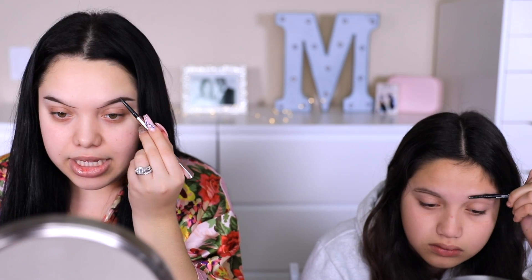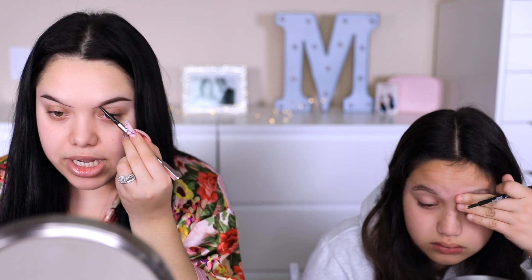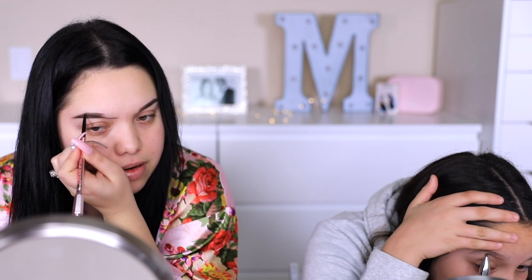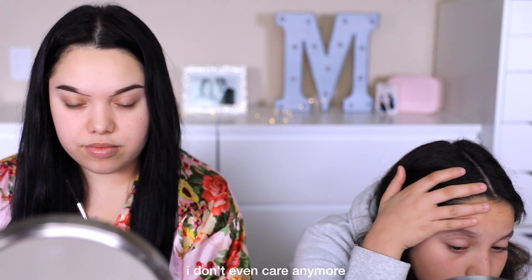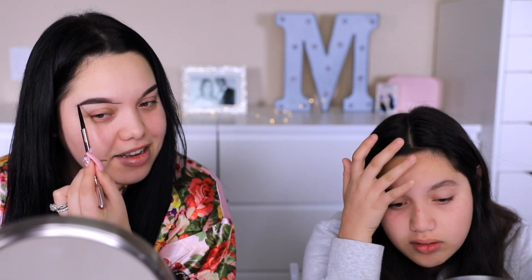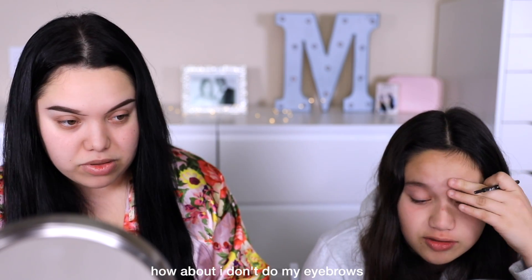I fill in the rest of my brow - that would be like the outer part. I like to leave the inner corner empty because I'll do shadow in that one. She rubbed it in. I'm gonna let it slide, this is your first time. I don't even care anymore. I know you like wearing makeup to school so this might help you out a little bit. So now you're gonna do this step too.